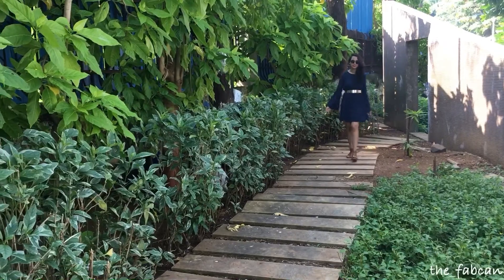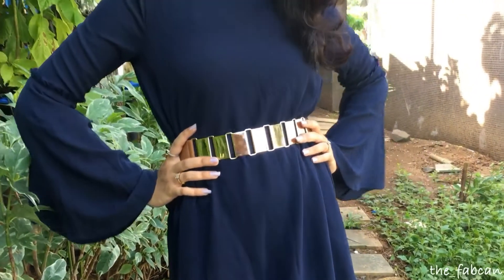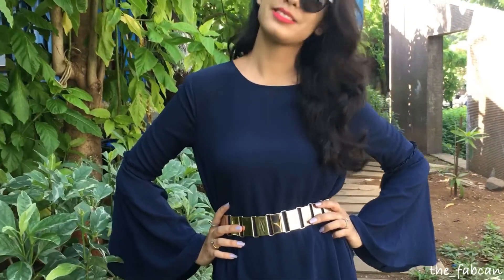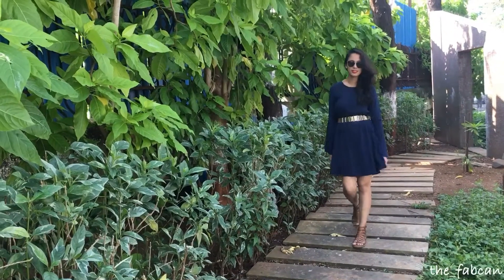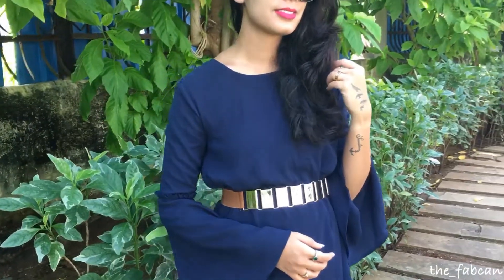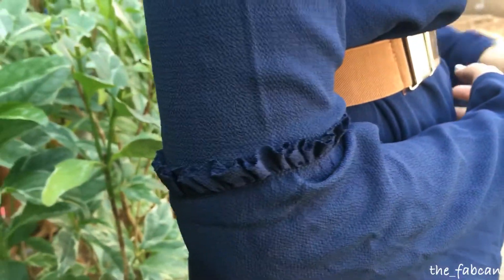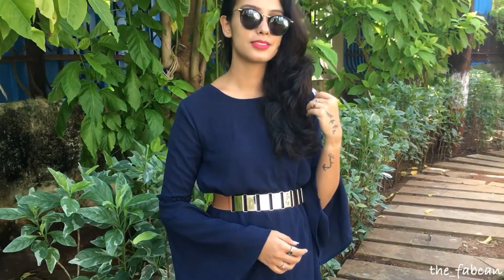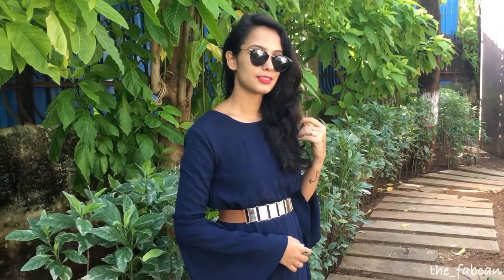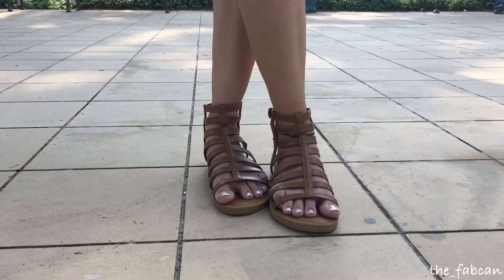The very first look is this girl next door kind of a look. This is such a perfect brunch look. When you're going out with your girlfriends and you want to be really comfortable, look very stylish and trendy at the same time, you can really opt for something like this. This dress is of a perfect length and I really love the bell sleeves which it has, with ruffles all over in the middle which makes it even more beautiful. I have a tan belt and tan gladiators to complete the look.